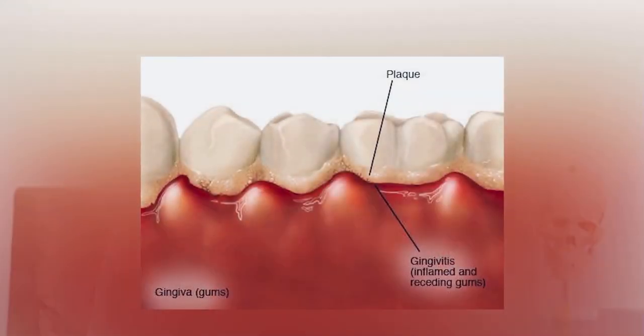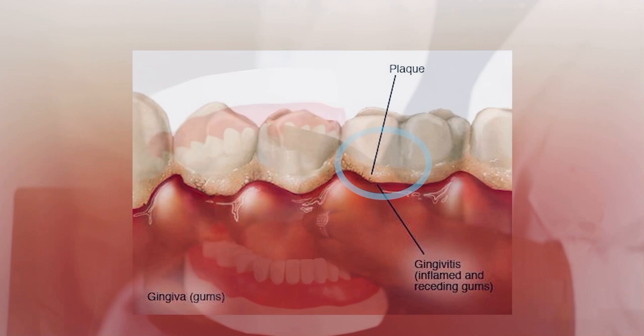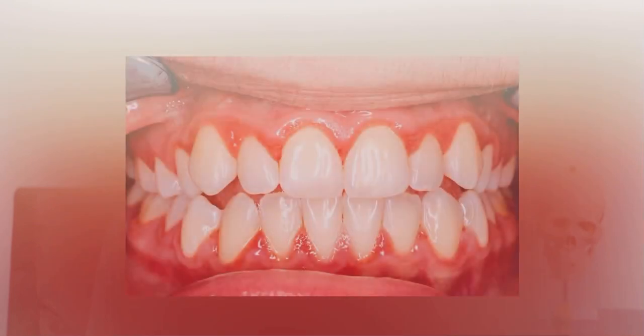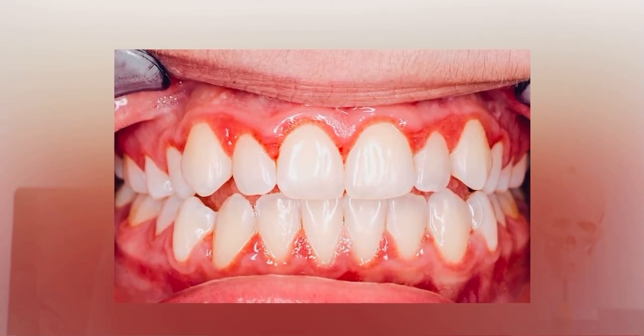The first cause of bleeding gums is gingivitis, which also means swelling of the gums. This happens when there's plaque buildup on your teeth. Plaque is that whitish sticky substance that you feel on your teeth when you haven't brushed in a while. For example, when you wake up in the morning and pass your tongue around your gums, you feel this white sticky substance — that's plaque. Plaque is made up of so many things including bacteria, and this irritates your gums. Your body responds to this irritation by making your gums swell. When your gums are swollen, they bleed on the slightest touch, so whenever you brush your teeth you find that your gums would bleed.